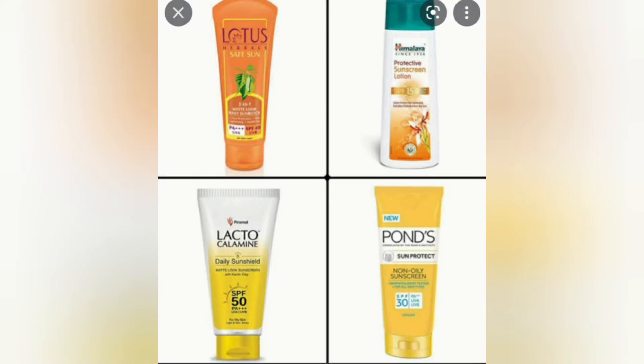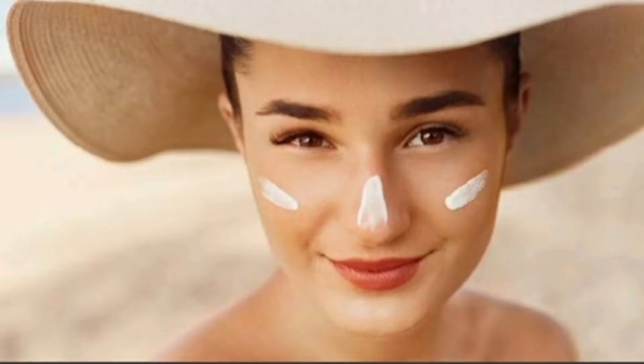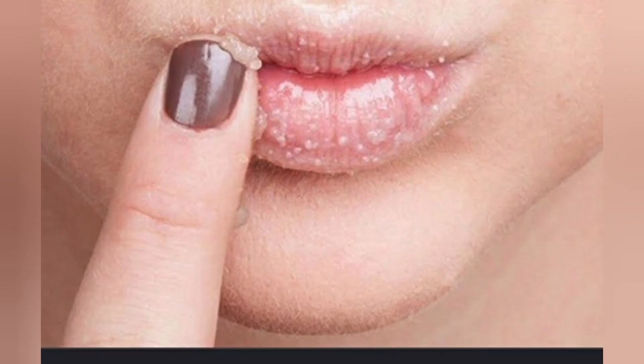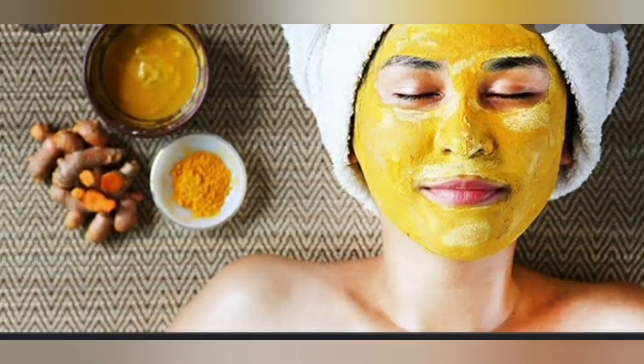You will use a sunscreen. Your skin is prone to sun damage if you do not use a sunscreen. When you use a sunscreen, you will prevent sun damage.